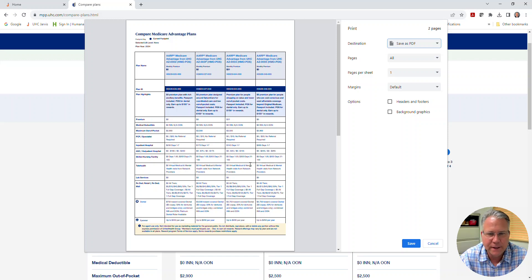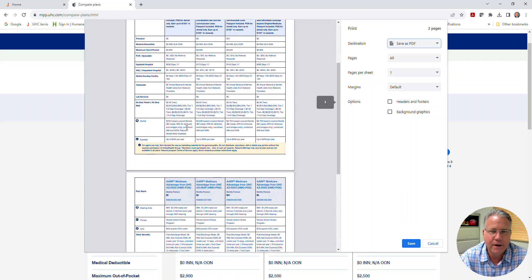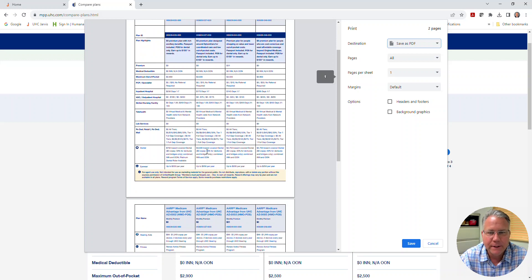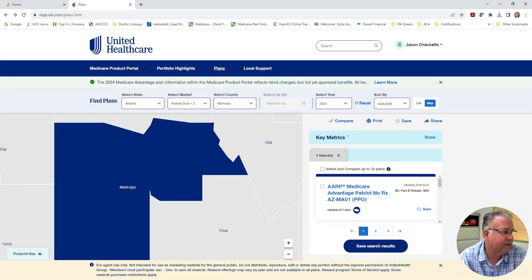Other changes you might want to pay attention to: I believe they increased the number of inpatient hospital days to seven — I want to say it's six days this year. Look at the dental: $3,500 for plan two HMO — that's a jump. It does clearly state 50% for dentures and bridges only, so maybe crowns are not included in the 50%, but we do know bridges and dentures are. That's it — just wanted to point out this tool. If you have any questions, please feel free to reach out.